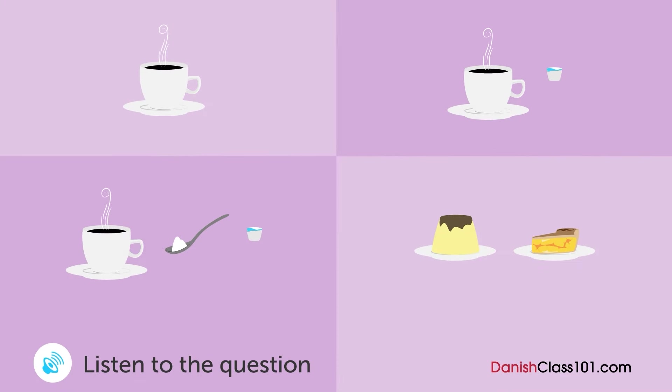En kvinde skal til at have frokost på en restaurant. Hvad bestiller hun? — Vil du have kaffe eller dessert efter måltidet? — Hvilke dessert der har I? — Vi har budding eller æbletærte. — Hmm, faktisk så vil jeg bare have kaffe, tak. — Vil du have sukker og mælk til? — Mælk, tak.